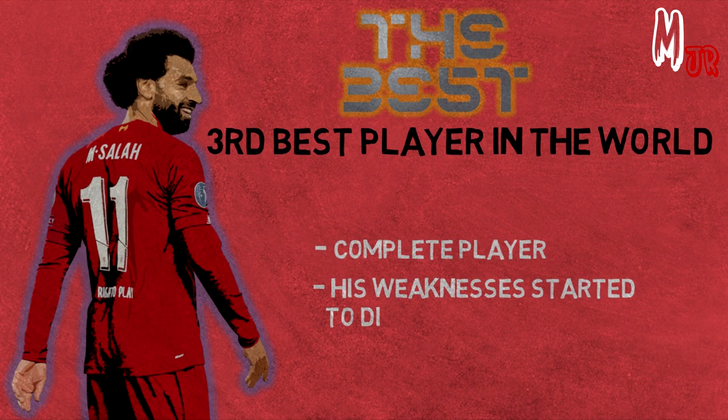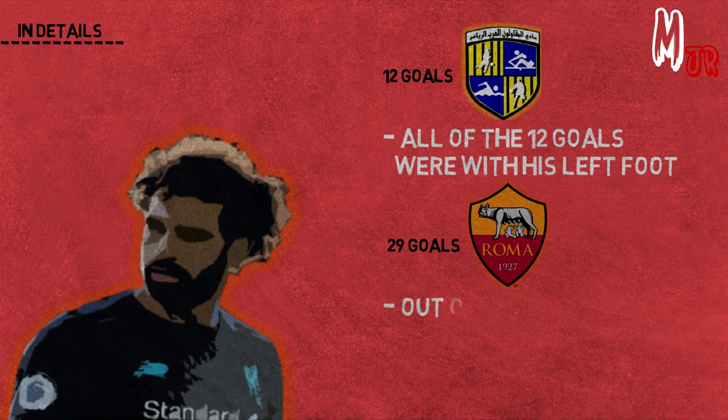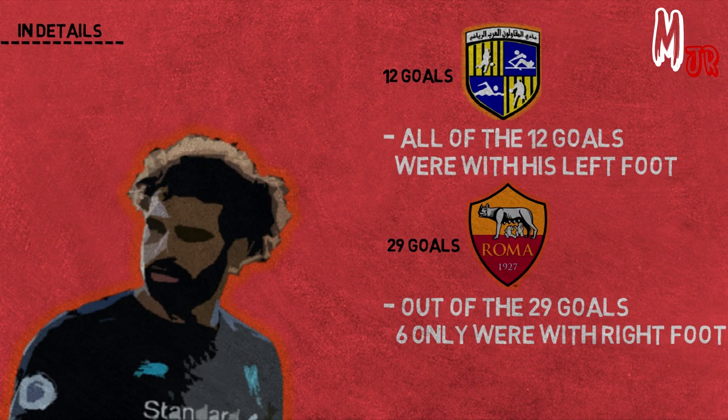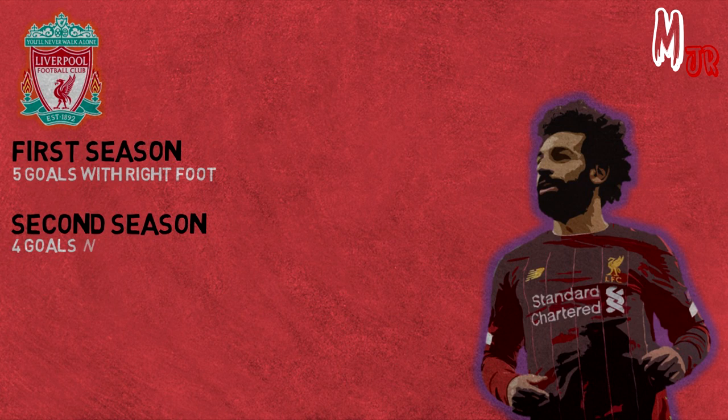To talk in detail about his weak foot: Salah scored 12 goals in all competitions with Al-Muqawilun, all with his left foot. With Roma, in 2 seasons, out of his 29 league goals, only 6 were with his right foot. Moving to Liverpool, Salah scored 5 goals in the league with his right foot in his debut season. In the second season he scored 4, and in this season after just 9 games he scored 2. So you can clearly see how he improved with his weak foot.